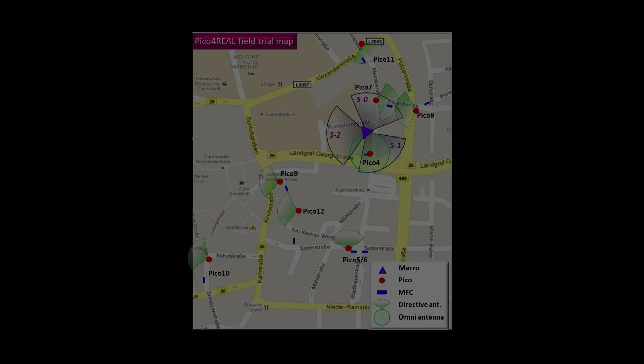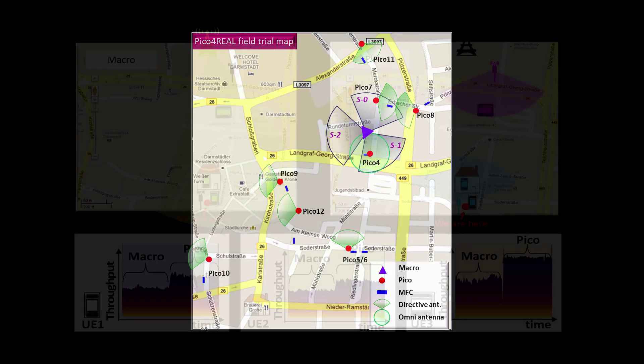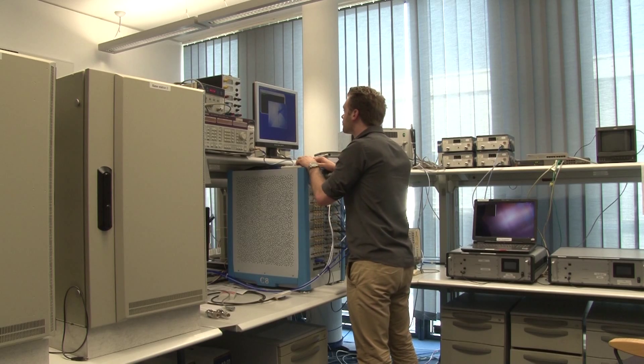One of the goals was to gain initial experience in acquiring locations and developing picocells. A picocell can supply clients within a radius of up to several hundred meters. By increasing the base station's density in so-called hot zone areas, we can adapt the available capacity to specific needs.